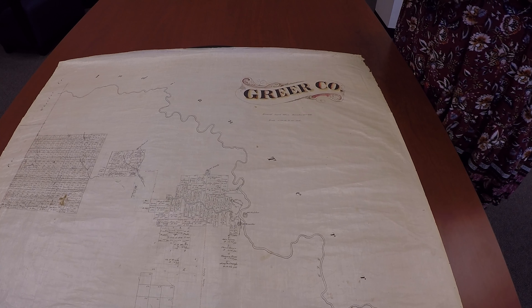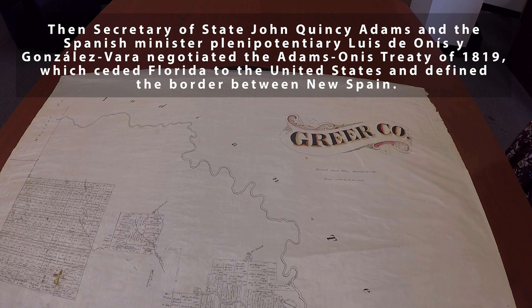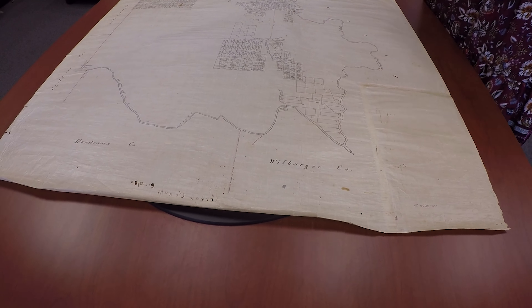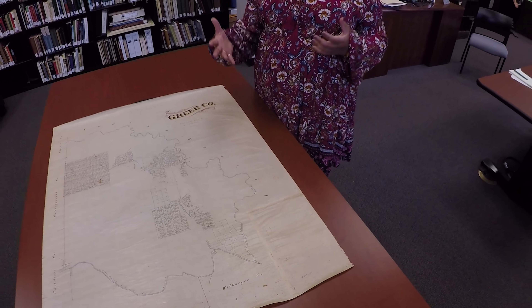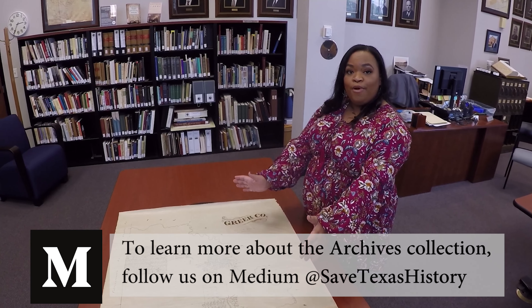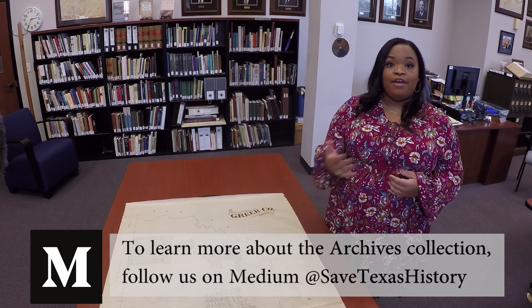The Adams-Onís Treaty of 1819 designated the northern border of Texas as the southern fork — this line right here. At some point between 1819 and 1860, Texas decided that they wanted that extra 1.5 million acres in between the two forks of the river, and Greer County was created.